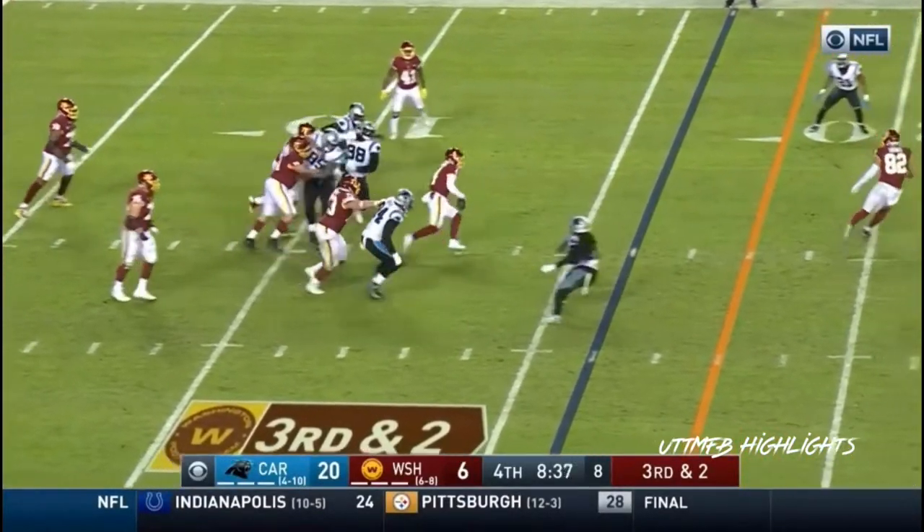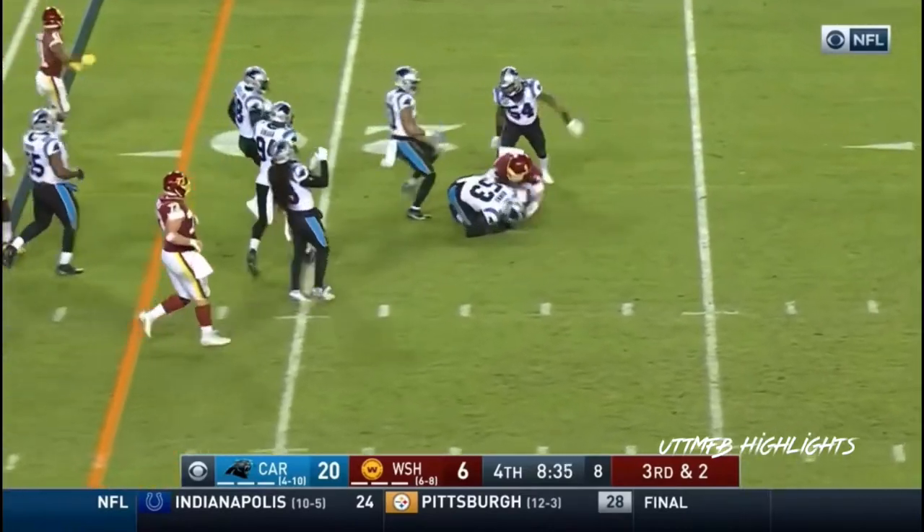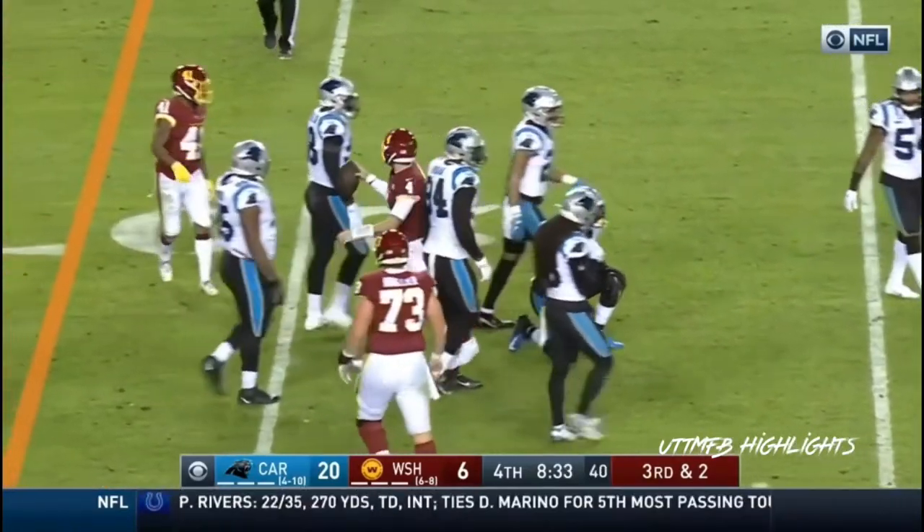Third and two. Heineke will run for the first down. A slide.